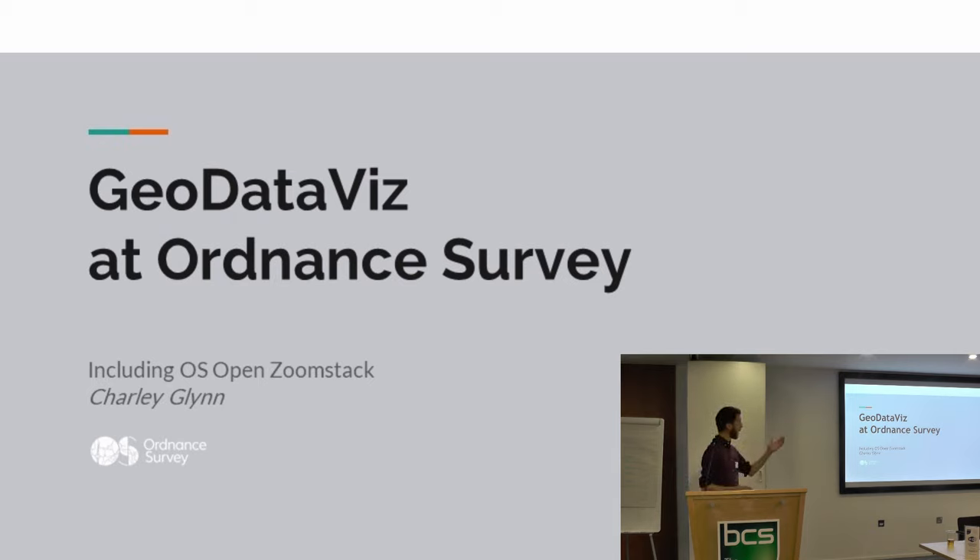I'm Charlie Glynn. I work in the Geo Data Vis team at Ordnance Survey based down in Southampton. Very apt we're in Southampton Street today - I've travelled from one Southampton to the other.